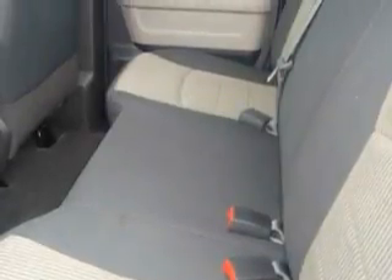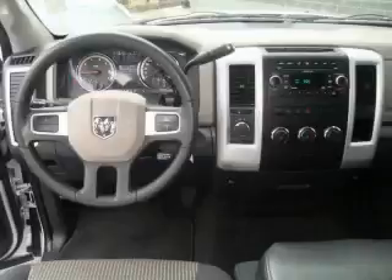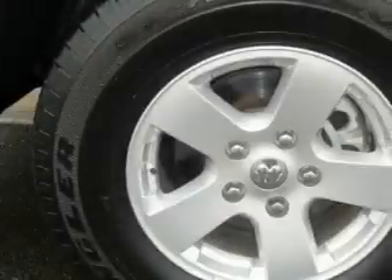This Dodge features air conditioning, a tilt steering wheel, a CD player, an anti-lock braking system, three-point rear seatbelts, and this vehicle has fewer than 18,000 miles on the odometer.